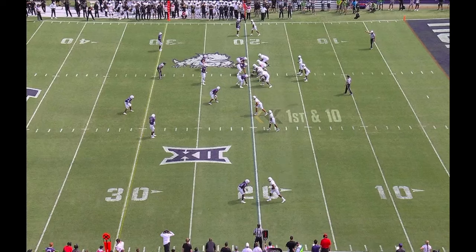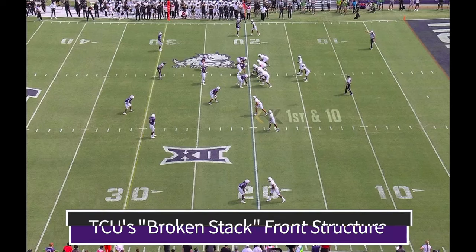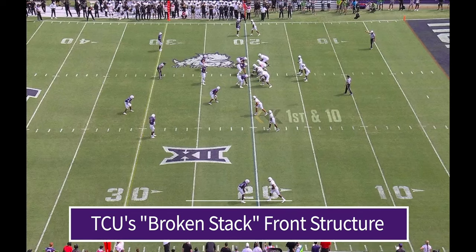In some ways, this kind of spread offense is exactly what the Horned Frog defense is set up to defend. Under defensive coordinator Joe Gillespie, TCU runs a hyper-modern 3-high safety defense, the kind of thing that originated with Iowa State but then spread throughout the Big 12. More specifically, against Colorado's spread formations, TCU based out of what's called a broken stack alignment.